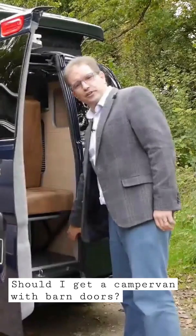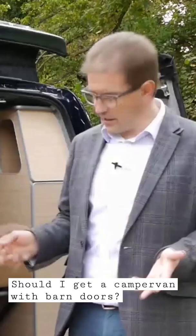The advantage is, if you're in a car park and the space is a little tight, you can open this door — even if you just crack it open a little bit — even when someone is parked right up against you.